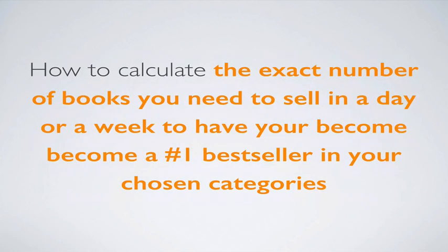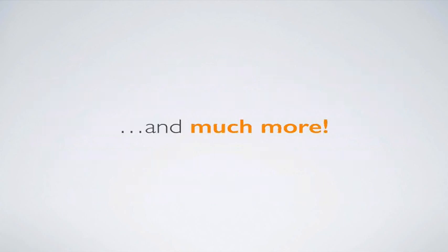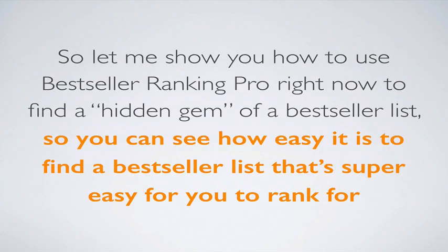You're also going to learn how to calculate the exact number of books you need to sell in a day or a week to have your book become a number one bestseller in your chosen categories on Amazon. Knowing this information can really help take your book launch to a whole new level of precision, fun, and success. So let me show you how to use Bestseller Ranking Pro right now to find a hidden gem of a bestseller list.